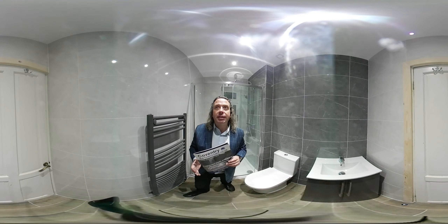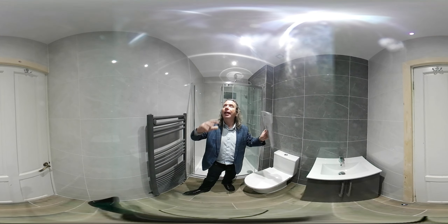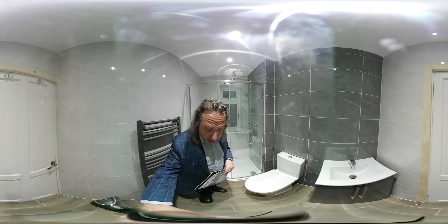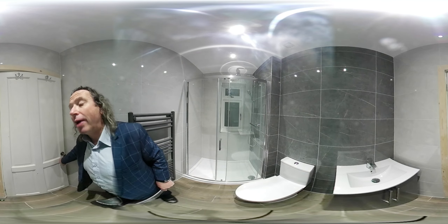Now this is a 360 degree video, which means I can step out — I'm going to step outside and leave you looking around this bathroom. So thank you for taking the time and I hope to see you at some point in our showroom. Thanks very much and enjoy having a look right now. Thank you.